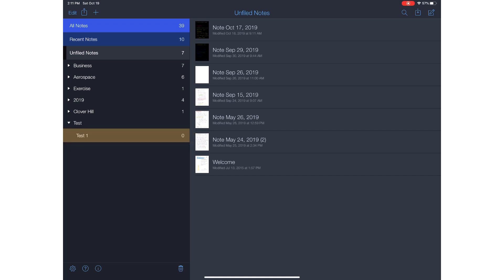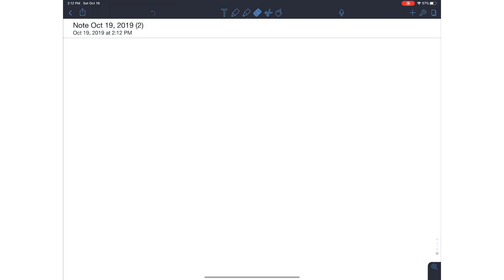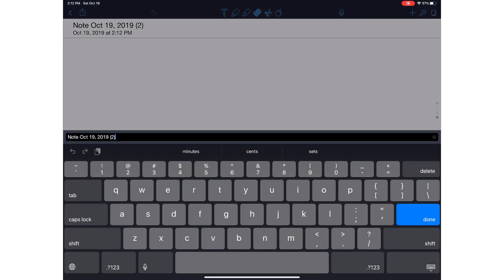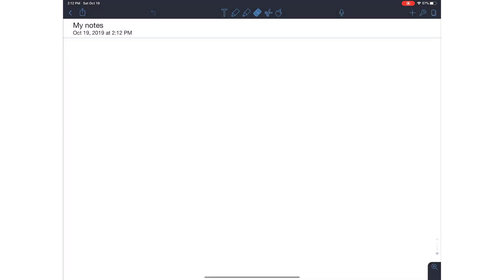Now let's click on that with the Apple Pencil. On the right-hand side it says 'tap to compose' and 'tap the compose button above to create new note.' So you come up to the far right — it's like a sheet of paper with a pencil — click on that and here we are with a new note. At the very top in the margin it has the note name, the date, and the time. You can click on that and change any of it — or go into settings to remove the date and time if you don't want that.